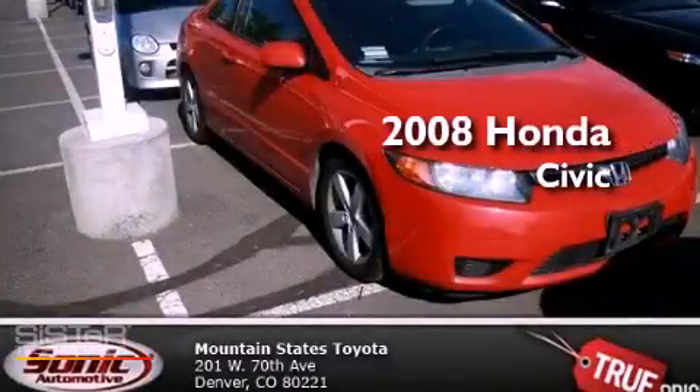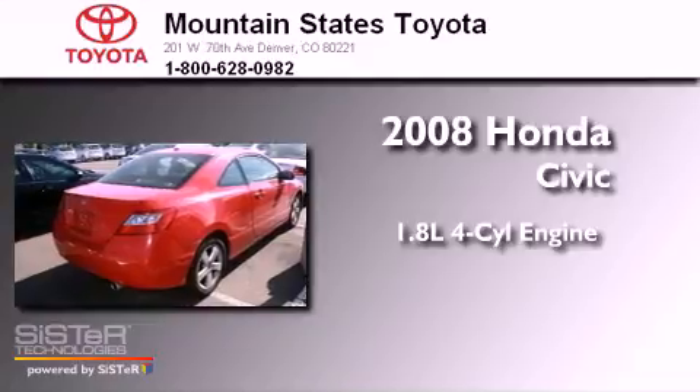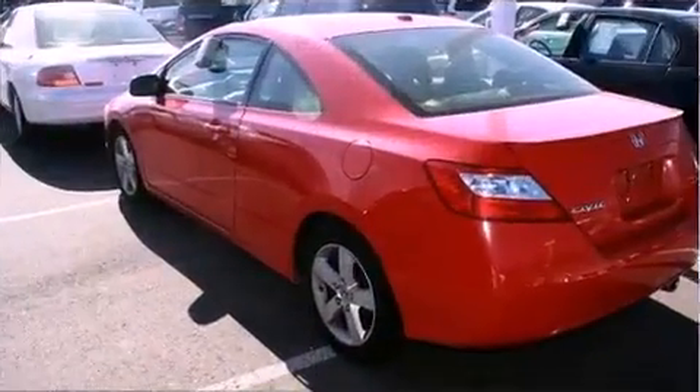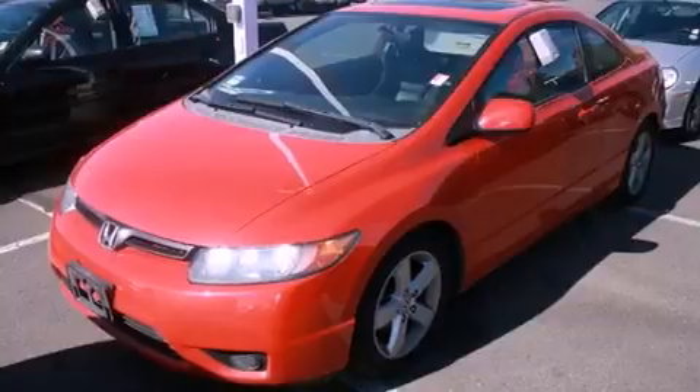This is a 2008 Honda Civic. It has a 1.8-liter four-cylinder engine and a five-speed automatic transmission. Features include a power moonroof, air conditioning, cruise control, and a CD player.